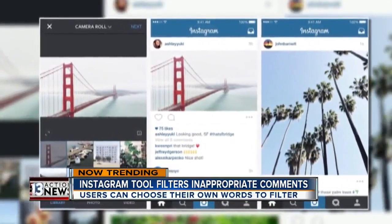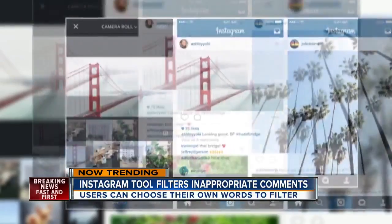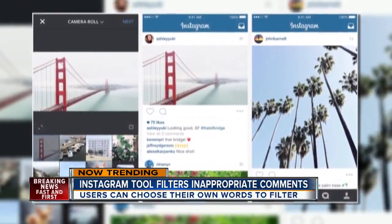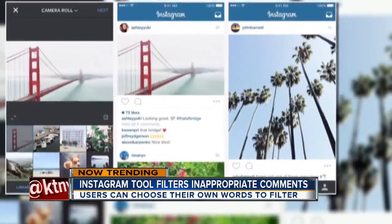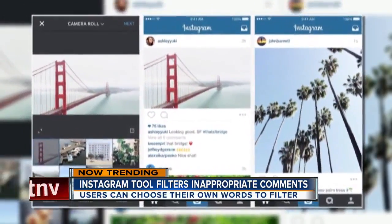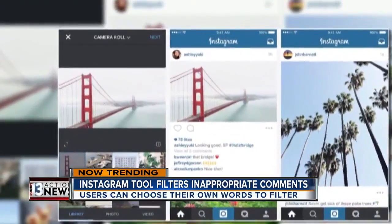The update will allow you to list words you consider offensive or inappropriate, and then any comment with those words in it will be hidden from posts. You can choose your own list of words or use the default list from Instagram.